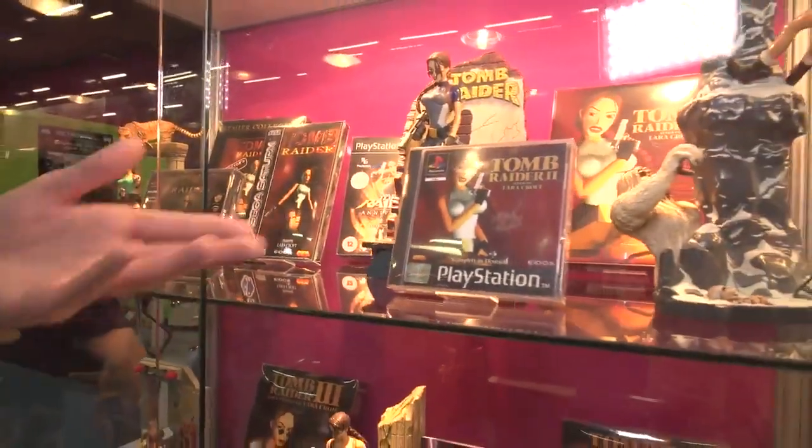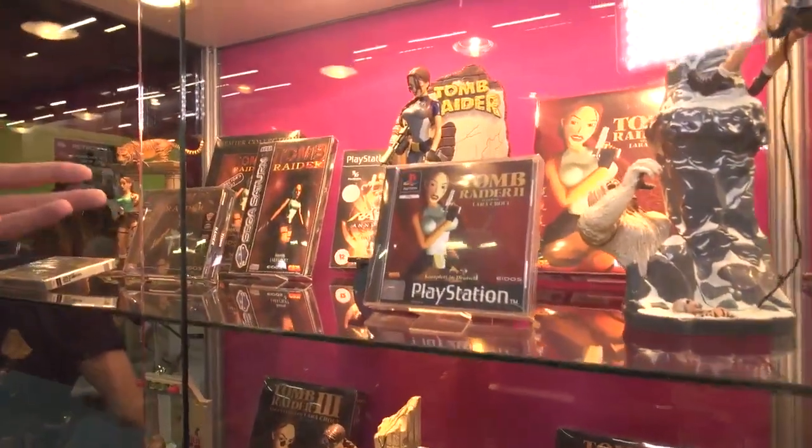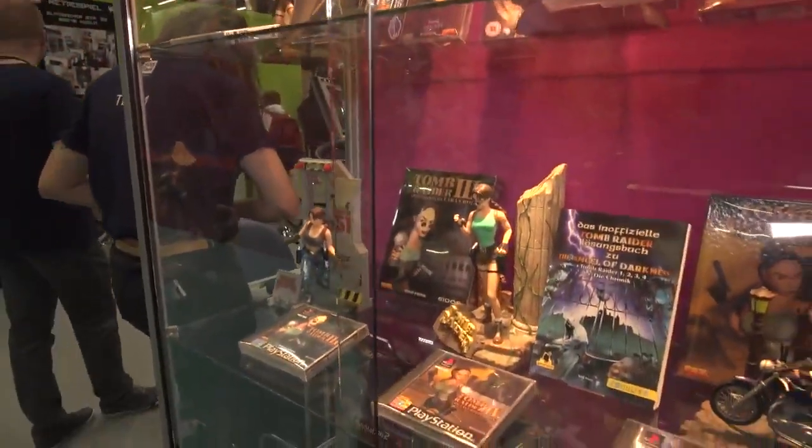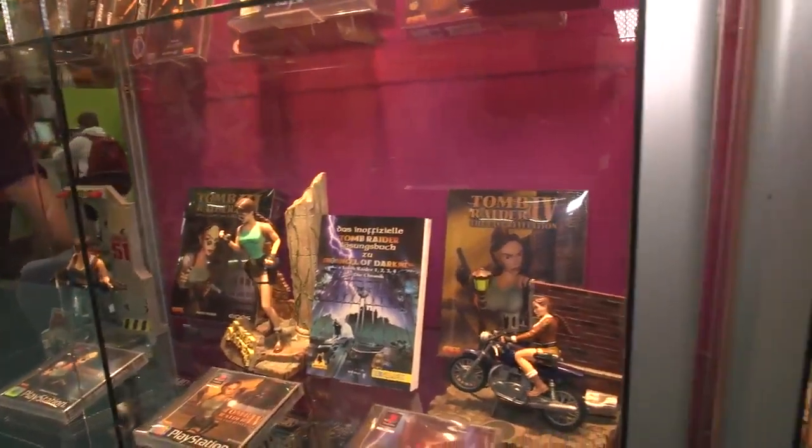This is a wonderful collection of various Lara Croft collectibles over the years, from her very early days in both video game form and in plastic form, and it's kind of cool to just go down memory lane and see how she's changed, both in appearance and in sort of presentation.